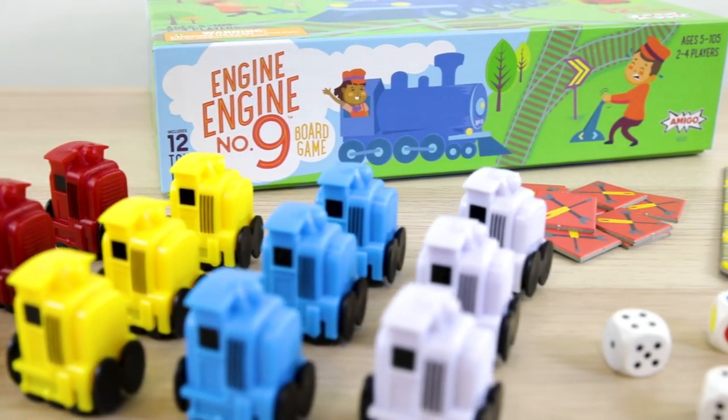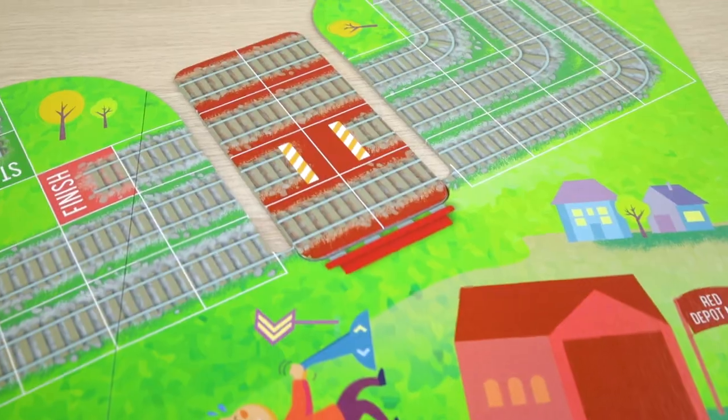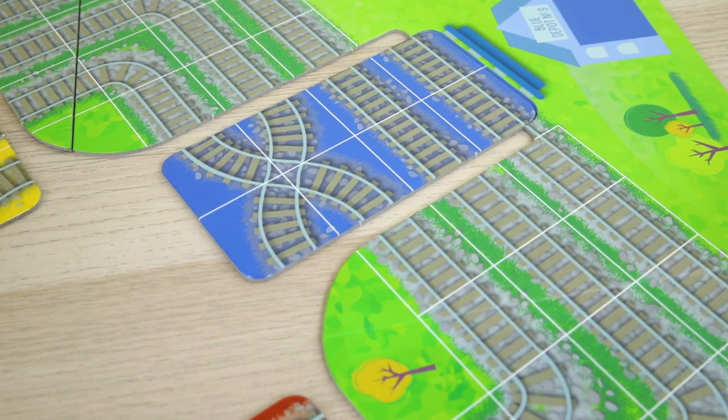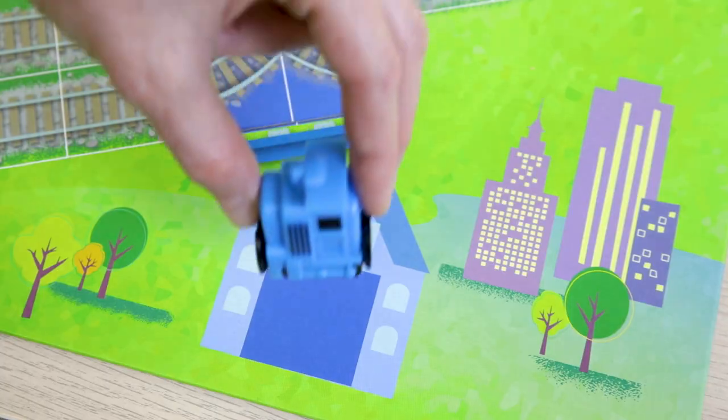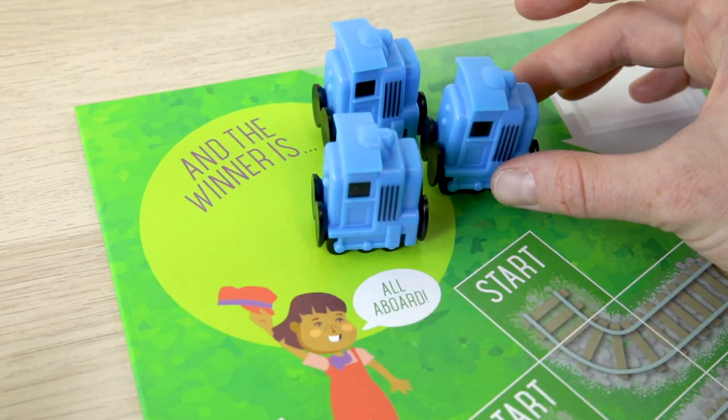All aboard for fun with Engine Engine No. 9, the train game with the tracks that move on every turn. Engine Engine No. 9 has just five rules, so it's fast to learn and easy to play.